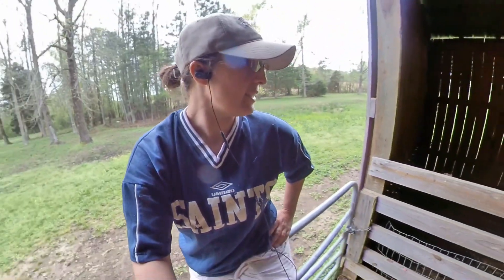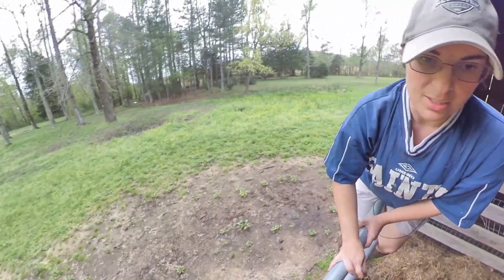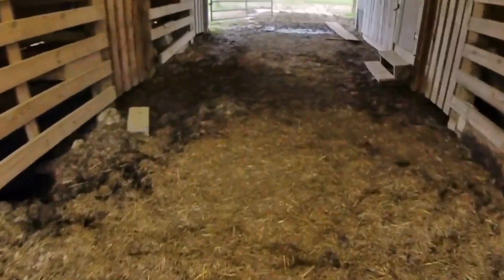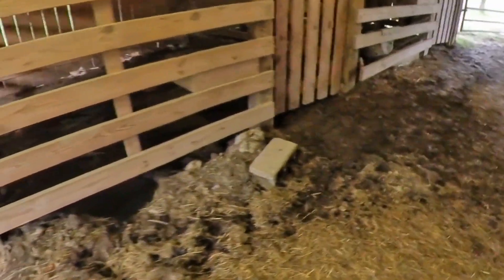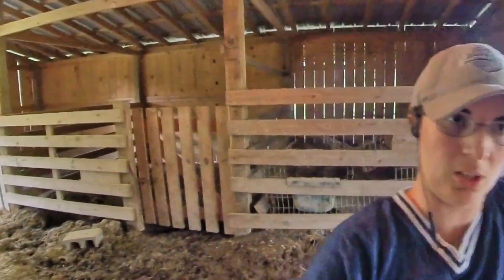The excavator is going to come and fill all of this up with dirt so that it's not all wallered out. And we'll probably put crushed gravel on the center aisle way just so it doesn't get all muddy and wallered out. So look forward to a lovely overhaul in this barn. Here's kind of the before video — I will show you the after video.